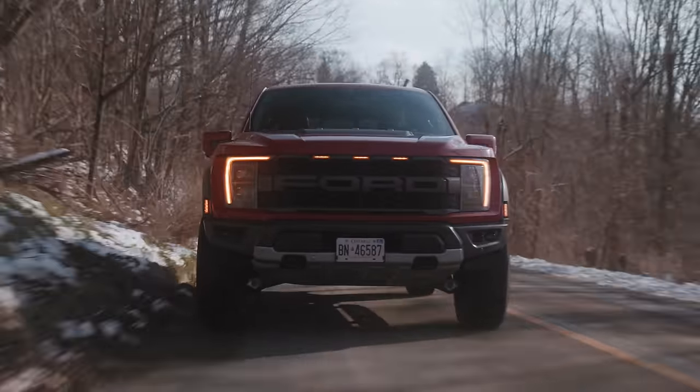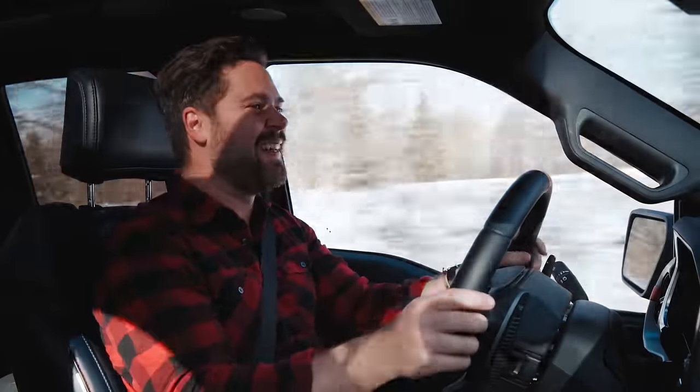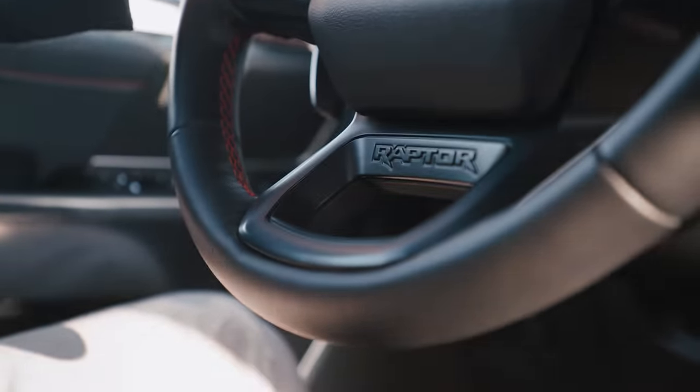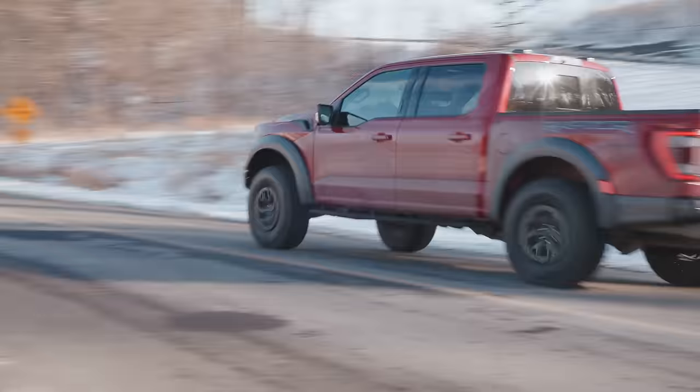I don't care that it doesn't have a V8, honestly, because this sounds crazy. The volume is ridiculous. It does 0-60 in about 5 seconds — it's not as fast as the TRX, but it's not as expensive as the TRX either. And honestly it's all the horsepower you need to have fun ripping around. I really like the sound of this exhaust — I think it's really fun, sounds better than last year's.